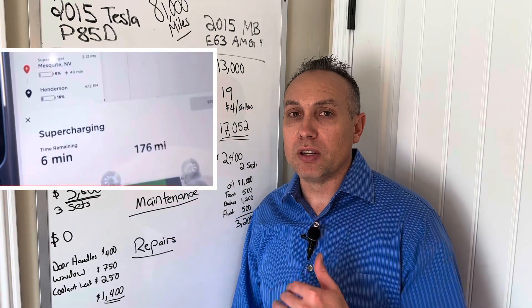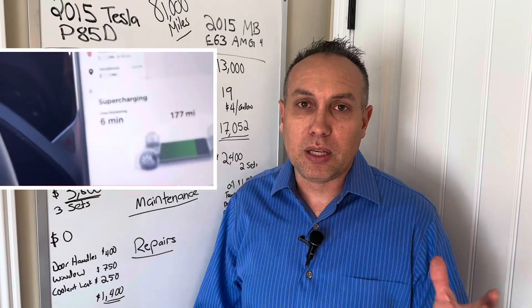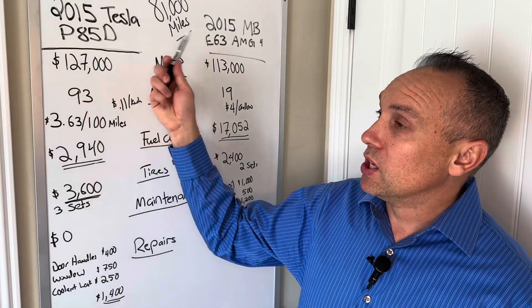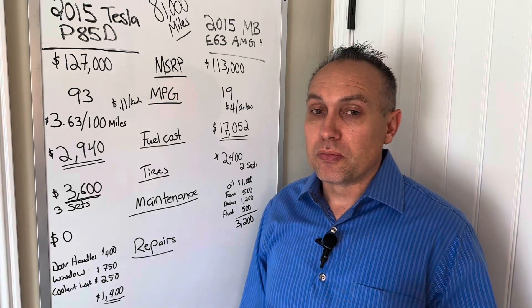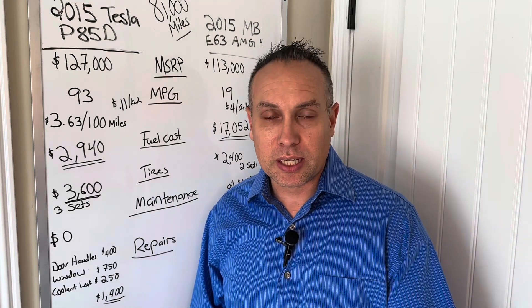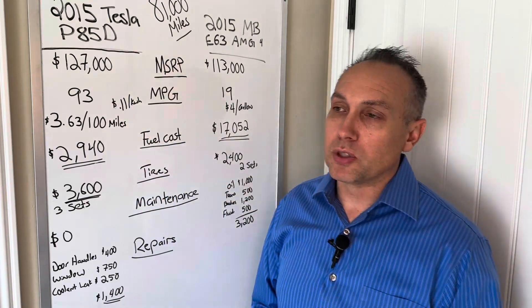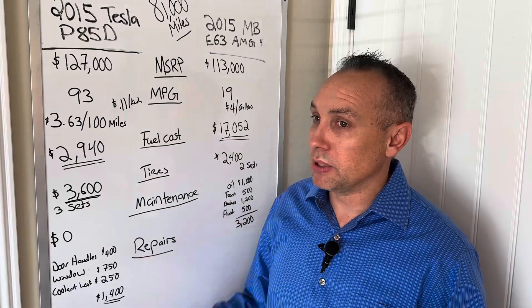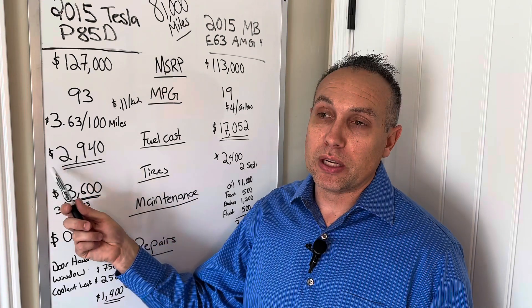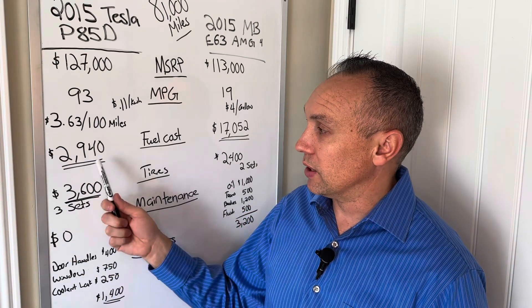This car has free supercharging for life, meaning it can be driven across the United States and Canada at no cost — a fantastic option. Not all cars have that; Tesla has stripped it off newer vehicles over the years, and if the car goes through a dealer auction they remove it too. In my case, about 10% of the 81,000 miles have been free supercharged or free charged, so I think this is a pretty safe estimate of the actual charging costs over seven and a half years.